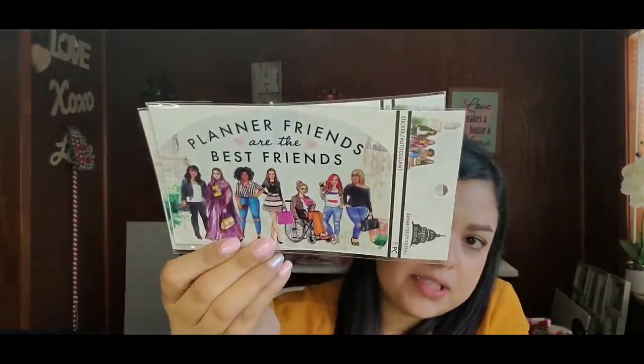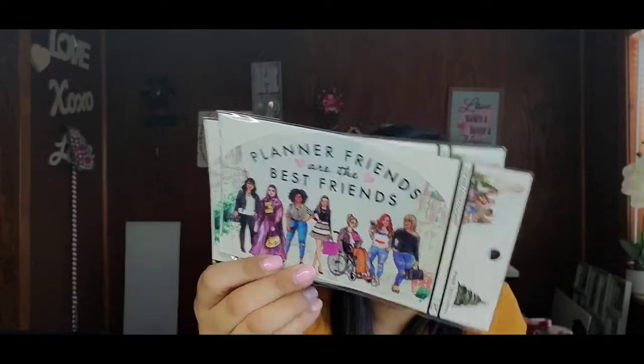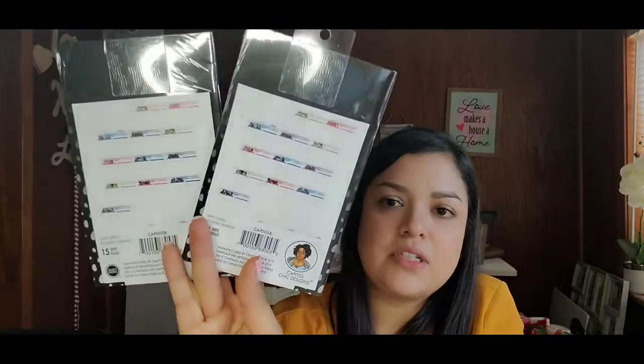Back to Capital Chick Designs — I have a few more things. I got this sticker — I got two of them — 'Planner Friends Are the Best Friends,' super cute. I also got two of their 12-month calendar books for 2020, with different colored pages. Maybe I can use the papers inside for jotting things down.